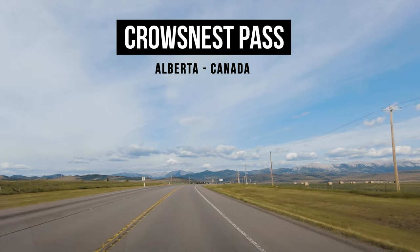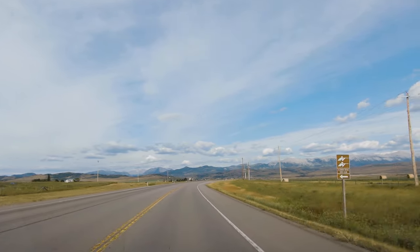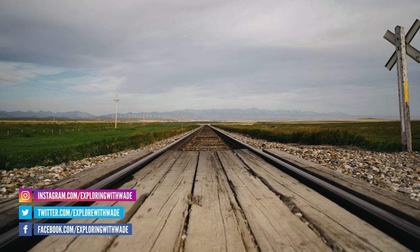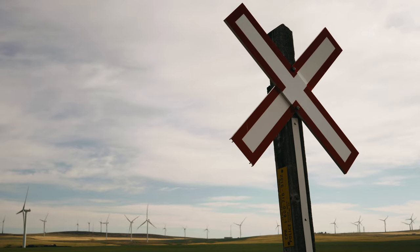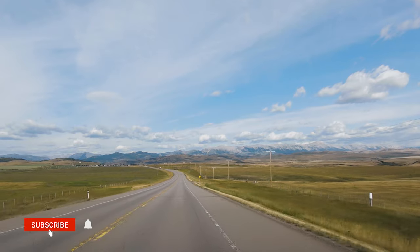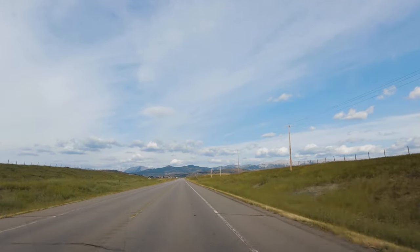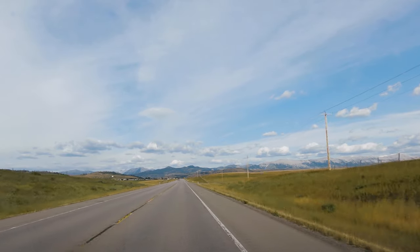Driving west on the Crowsnest Highway Number 3 from Pincher Creek, Alberta, Canada, we will explore some of the locations in the beautiful Crowsnest Pass region, located in the southern end of the Canadian Rockies. The Crowsnest Pass is one of the richest historic and prehistoric regions of Alberta. In 1981, one of the best preserved Tyrannosaurus Rex skulls, nicknamed Black Beauty, was found. The oldest evidence of humans are stone tools found on a rock ridge outside Frank, from the Clovis culture, dating to 11,000 years ago.